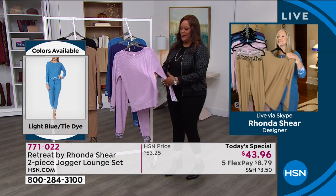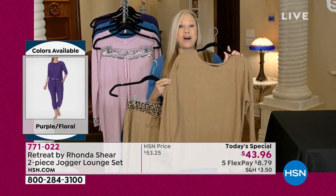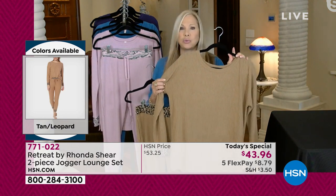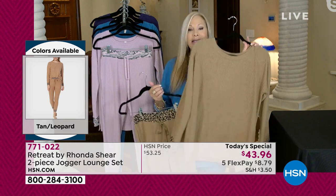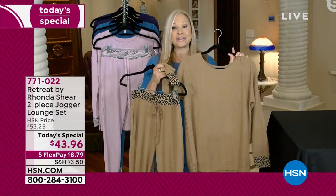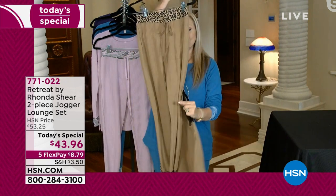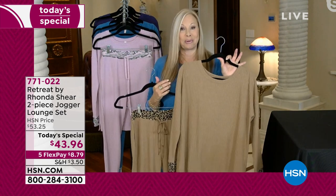This ribbed knit is delicious. You're getting both pieces. It is the softest — it feels like a sweater knit. You would expect it to be a wool blend, but no, it is a rayon spandex blend. You throw it in the washing machine. The contrasting prints on the cuffs, on the waist, and on the bottom of the jogger are exclusive to our line. They're adorable. I do intimate apparel, and intimates and lounge go really well together.